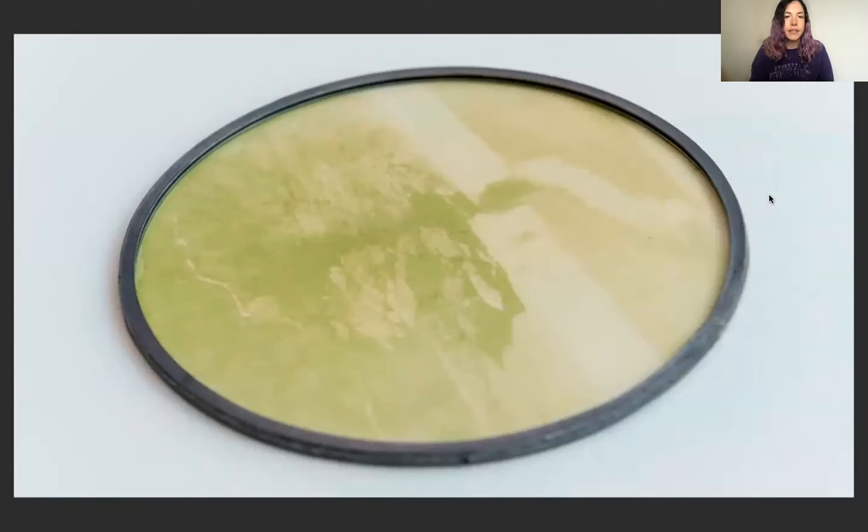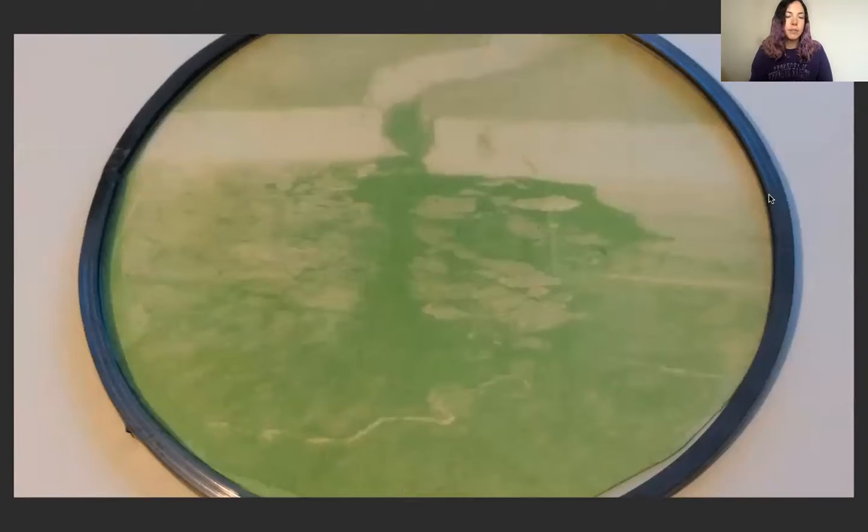These are the resulting works. An anthotype, if you're not sure, is a print made from plant matter which is mixed with water and/or vodka, and this releases chlorophyll. You can then strain this mixture, remove all of the pieces, and coat a piece of paper. I usually do about four different coats and leave it to dry between each section, then I use a positive transparency and expose that to sunlight. These images were created using spinach, but you can use lots of different things — spinach is one of the best ones to try first as it's really quick.